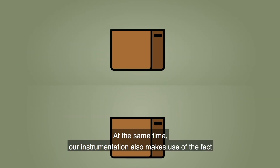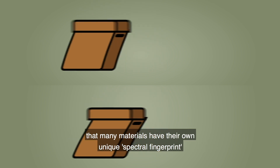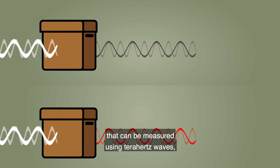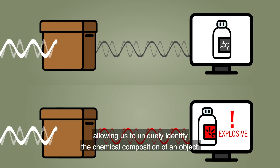At the same time, our instrumentation also makes use of the fact that many materials have their own unique spectral fingerprint that can be measured using Terahertz waves, allowing us to uniquely identify the chemical composition of an object.